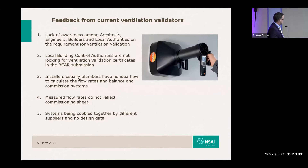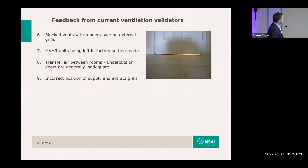The measured flow rates not being reflective of the commissioning sheet is another common finding. Systems have been cobbled together from a myriad of different parts available from the local DIY store. Validators are also encountering blocked grills, blocked vents, unsleeved vents through walls, and systems still set to their factory setting.